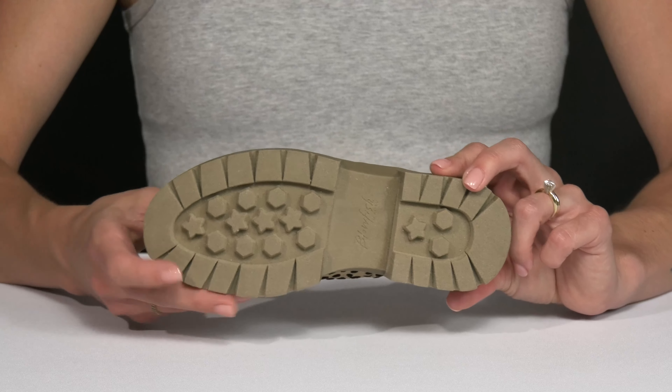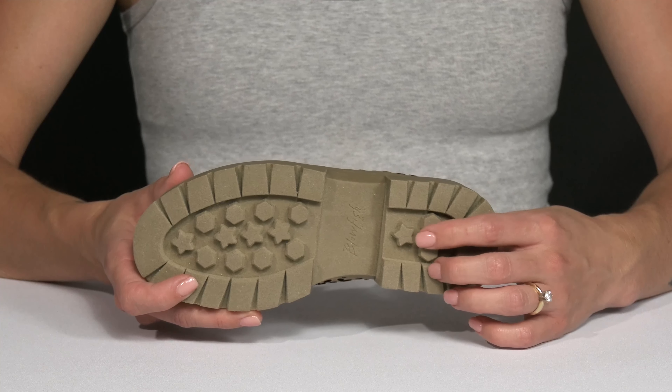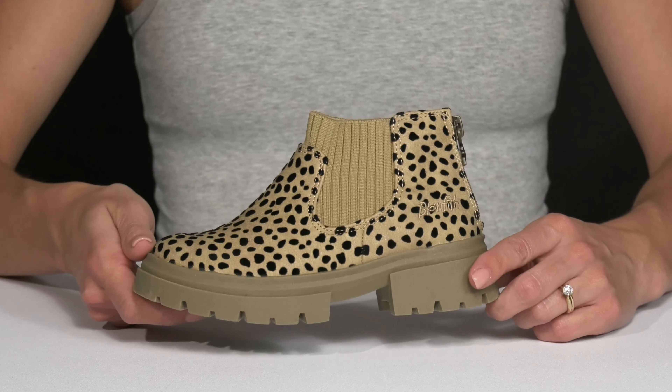And they sit on top of this really cute outsole. I like the little star detailing to definitely leave a mark wherever they go.